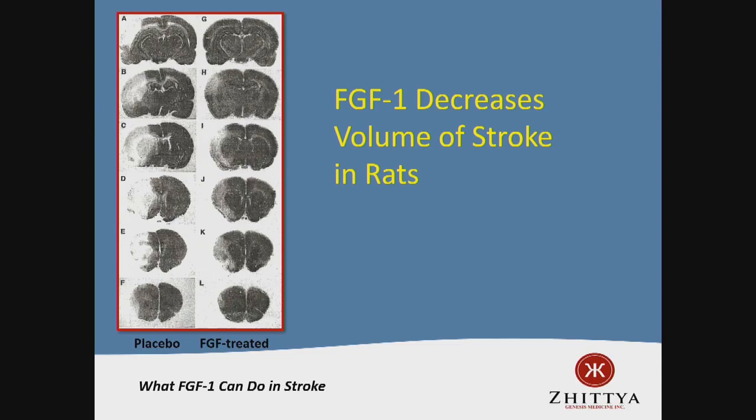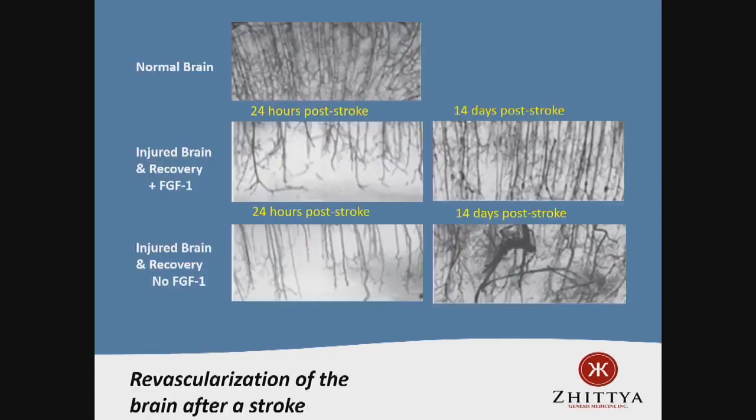Looking at capillaries in the damaged area: here's a normal rat brain with nice capillaries, then we give them a stroke and you decimate the blood vessels very soon after. If we treat those animals with FGF1, you can see regeneration of blood vessels — not quite back to normal, but certainly much better. In untreated animals, you see this tangled, disordered vasculature. These animals are not doing nearly as well as the treated animals.